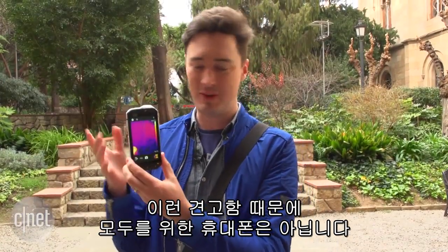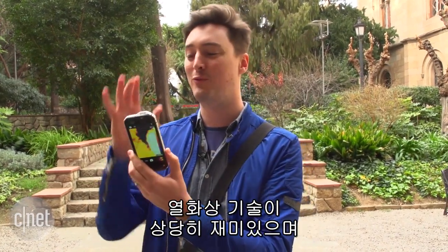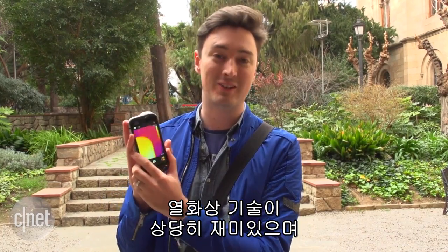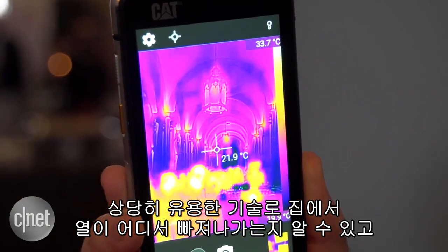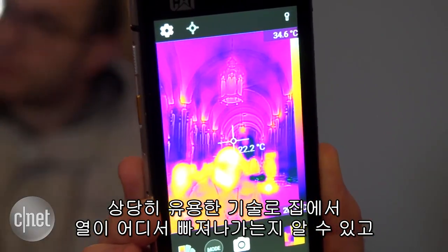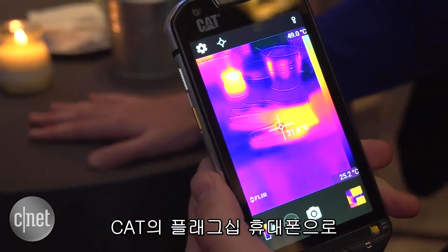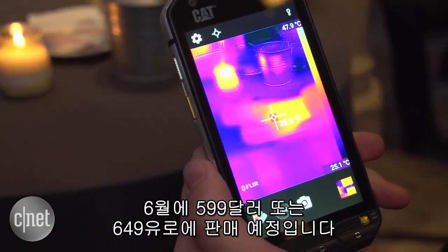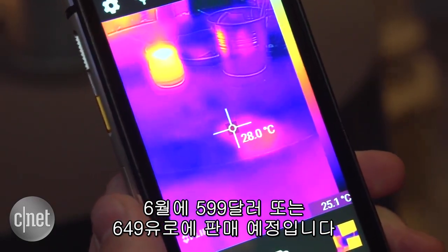The ruggedness of this phone means that it's not going to be for everyone, but I have to say it is pretty cool. It's a lot of fun playing with the thermal imaging tech, and I'd like to see that in other phones as well. I can see it could actually be pretty useful if you have to check where heat may be escaping from your house, or if you just want to see which of your friends has the hottest head. This is CAT's new flagship phone — it's going to be out in June, and expect to pay $599 or €649.